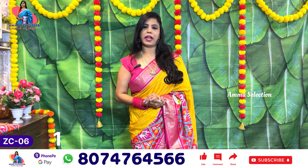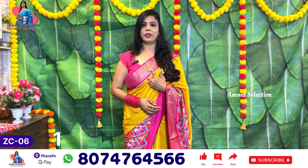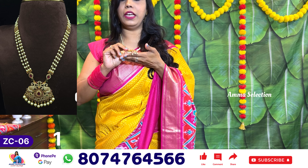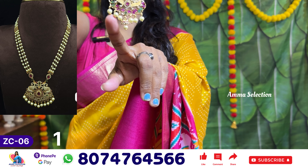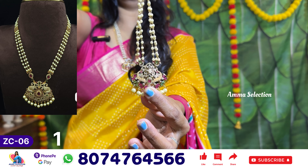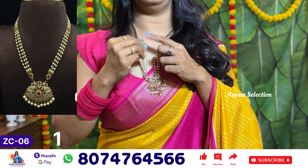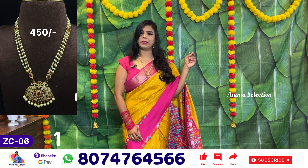This is the Vipul Branded Sarees. I will show you the Vipul Branded Sarees. The Vipul Branded Sarees is only 455.